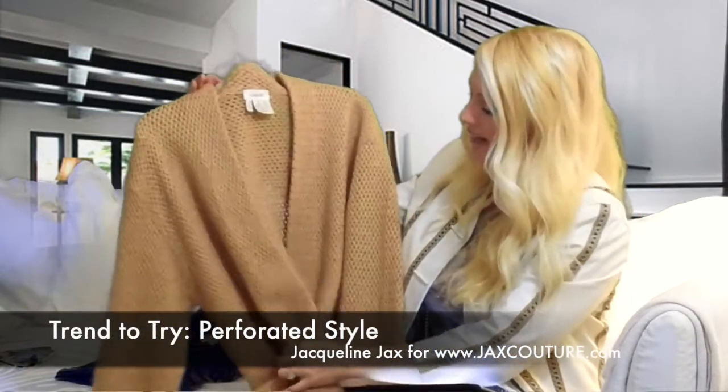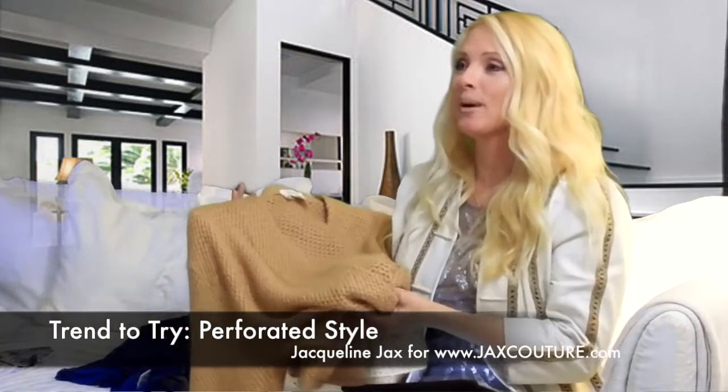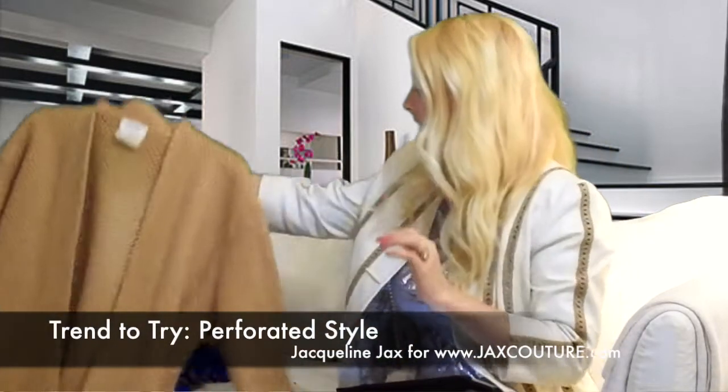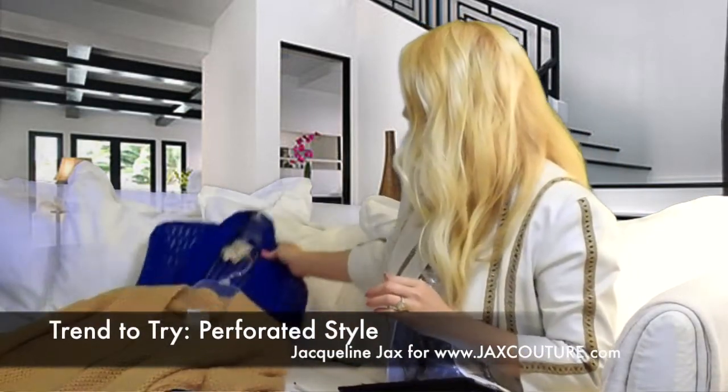Laurel is a fashion company that's been around for years and when you make really good purchases, you can see that these items last forever. I might have gotten this over 10 years ago and I still have it and I still wear it and it looks fabulous. That's one thing that you could consider in perforated trends.